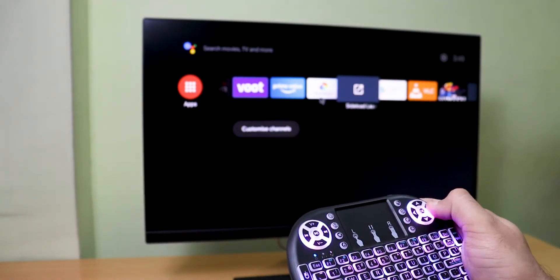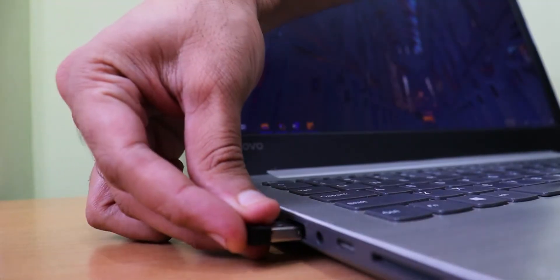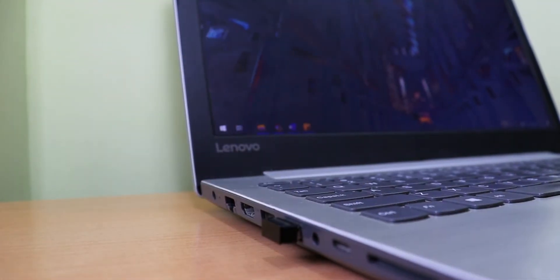This is how we control the media. We have 2.4 GHz wireless support, so you can easily use this keyboard from up to 10 meters away.